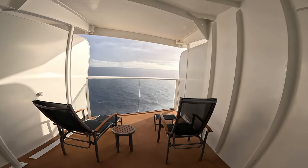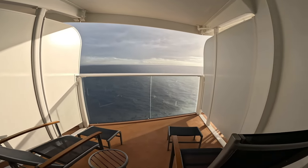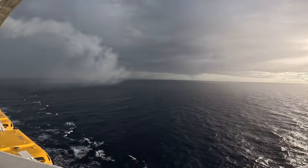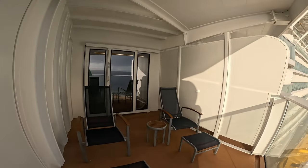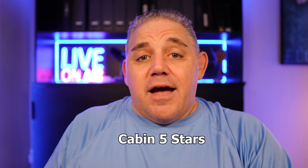The balcony itself was huge — I don't think I've ever had such a deep balcony. You could probably fit 10 to 12 people on it. It rained a couple of times and we just pulled our chairs back so we didn't get wet. It's a little more forward than we usually like, but it was an amazing location — we hardly felt any movement even with seas up to 20 feet. I rate this cabin five out of five stars.